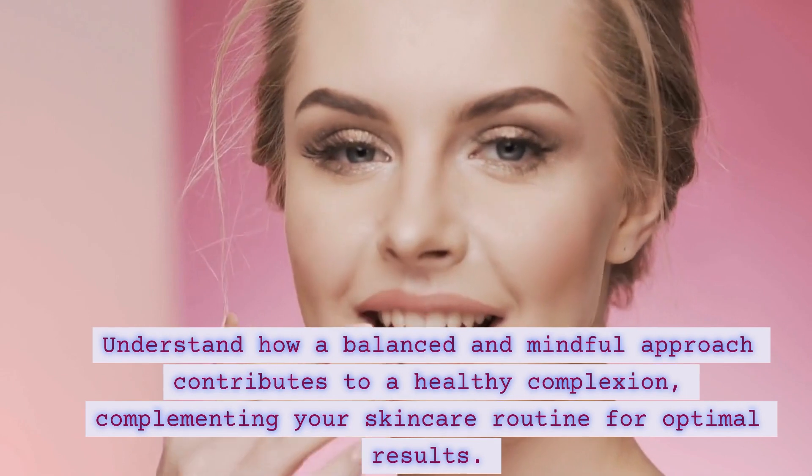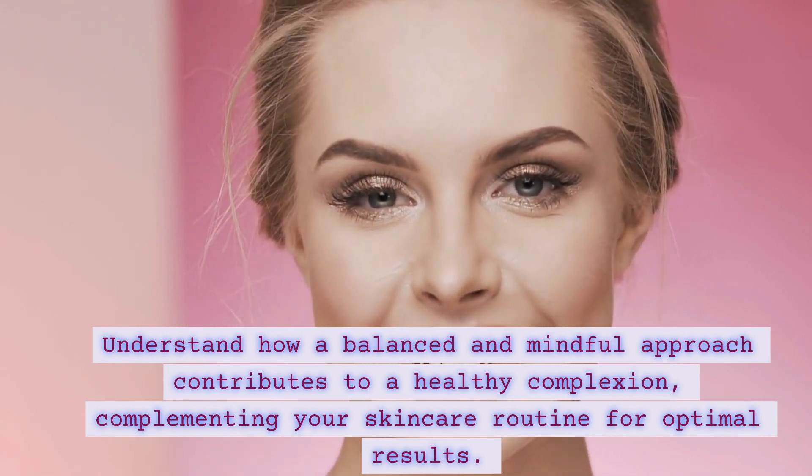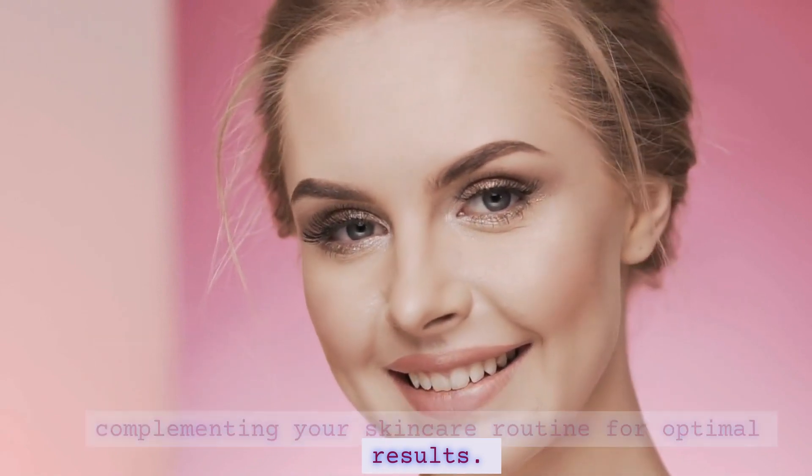Understand how a balanced and mindful approach contributes to a healthy complexion, complementing your skincare routine for optimal results.